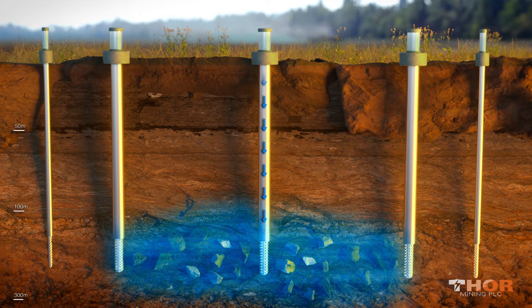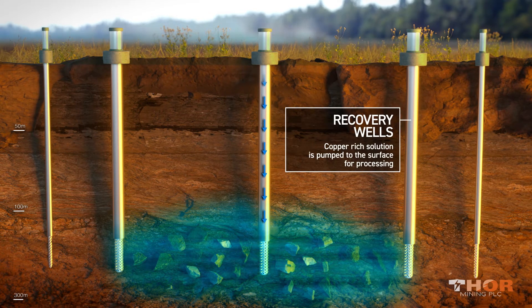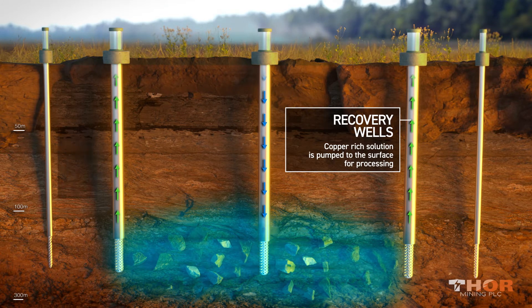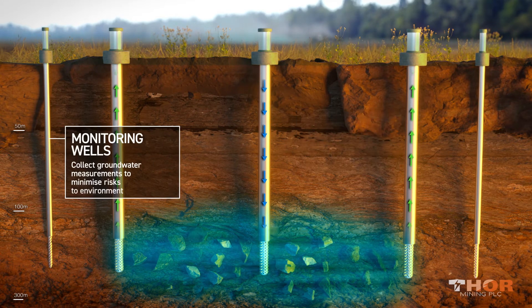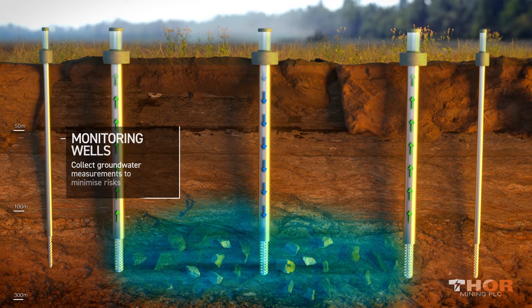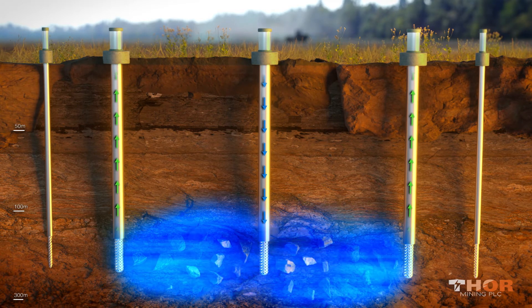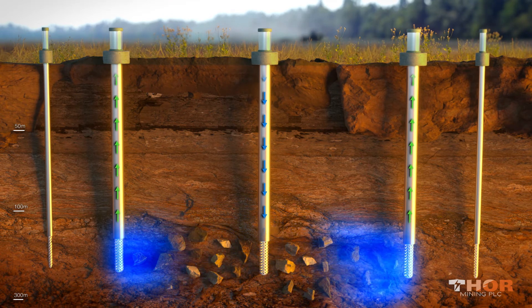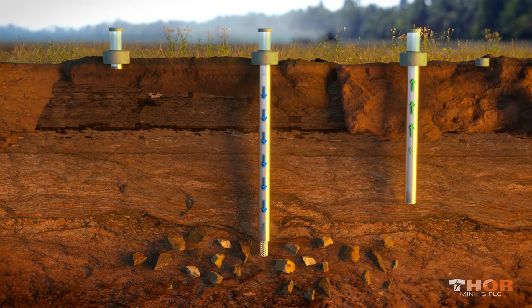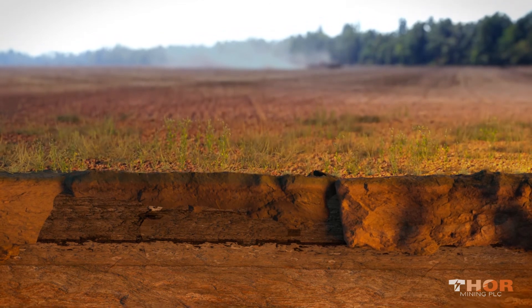The solution slowly permeates the targeted layer, rinsing the copper out of the rock — it's a similar process to what happens when you make a cup of tea. As the copper-rich liquid spreads out, the recovery wells kick in, pumping it back to the surface for processing. Surrounding the area are a number of monitoring wells, which collect groundwater measurements and other data to make sure nothing escapes the area being mined, further minimizing risks to the surrounding environment. Once the copper has been recovered, the rock is flushed with groundwater, the wells are removed, and the landscape quickly returns to normal, as if the mine had never been there.